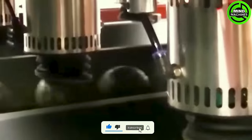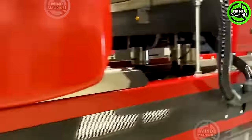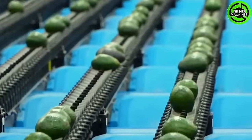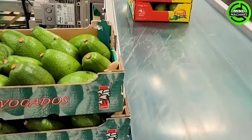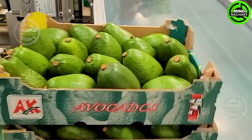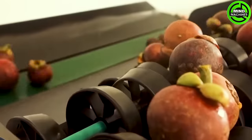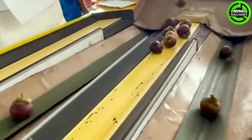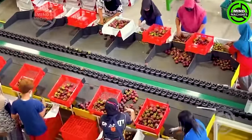The avocado packaging line operates like a meticulously orchestrated symphony, perfectly synchronized over time within a spacious environment filled with state-of-the-art machinery systems. The process initiates with harvesting, followed by the removal of dirt, and ultimately these fruits undergo sorting and classification by size before being packed into crates.